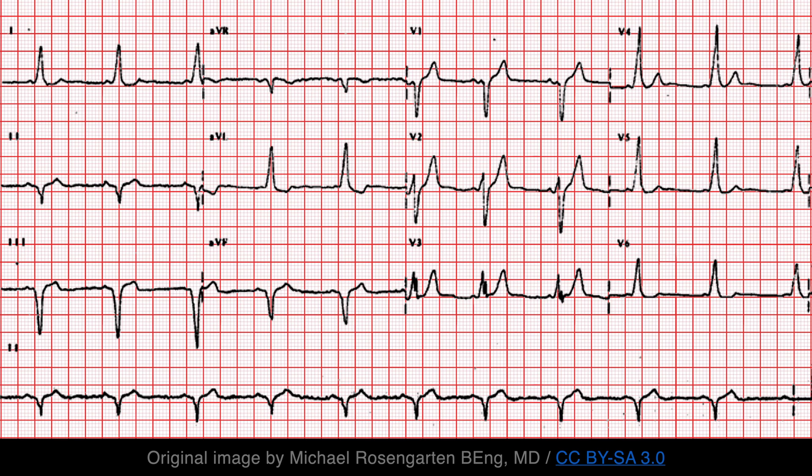Before going on to look at a few more ECGs, let's review the common findings of Wolff-Parkinson-White syndrome: a short PR interval, the delta wave, and QRS prolongation. All of the following ECGs are Wolff-Parkinson-White syndrome, so do try to look for these findings on your own.